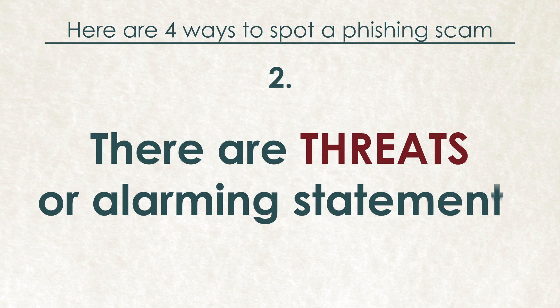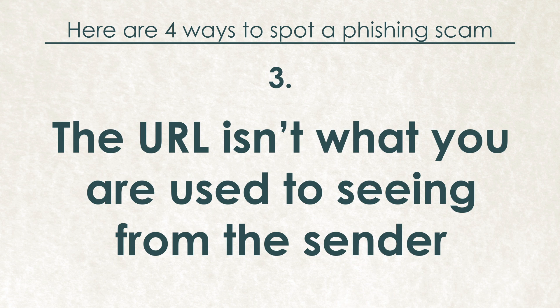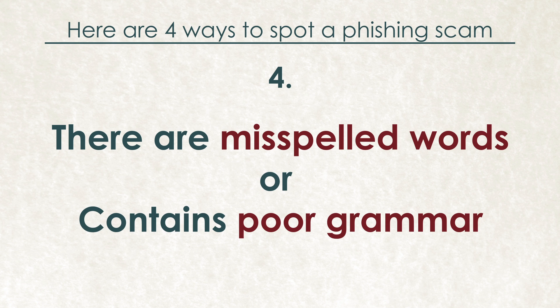There are threats or alarming statements creating a sense of urgency. The domain name or URL isn't what you were used to seeing from the sender — it may appear similar to the real domain name but not match exactly. There are misspelled words in the email or it contains poor grammar.